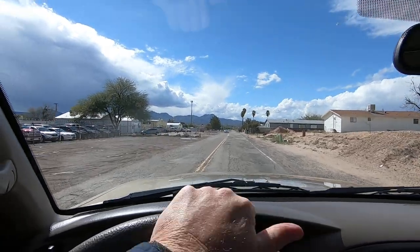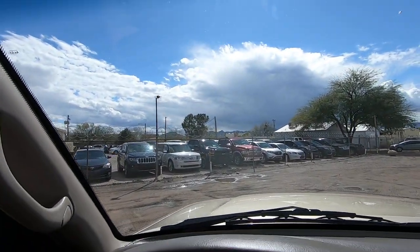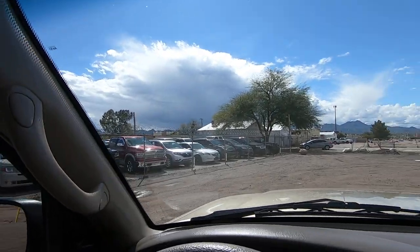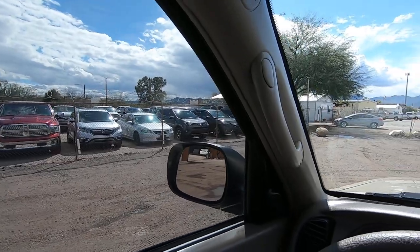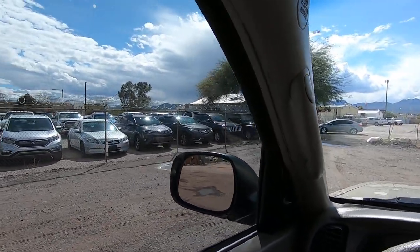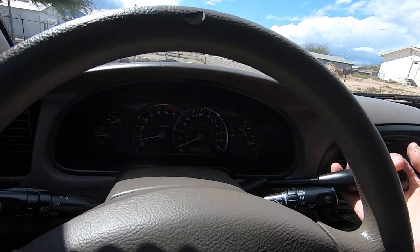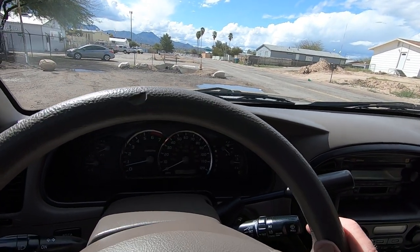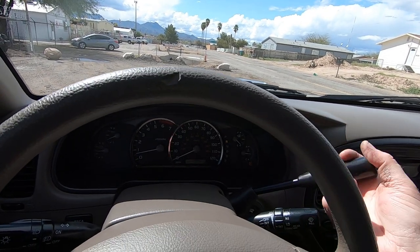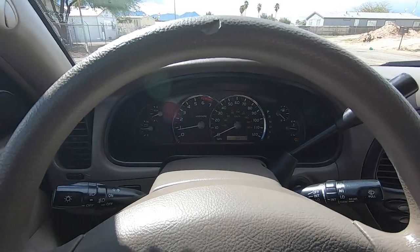Thank God it's not raining right now — we thought that storm was going to get us. I'm going to park this car here so my brother can do the photos. We're pretty full right now, so this is going to be a really nice price for this vehicle. It runs and drives great. Thank you for your time.